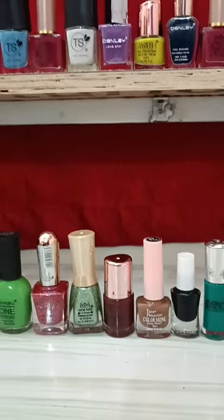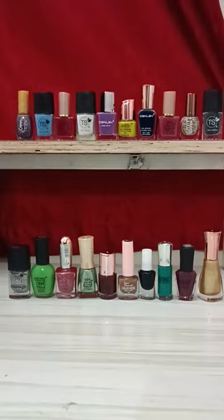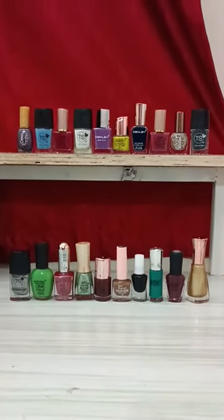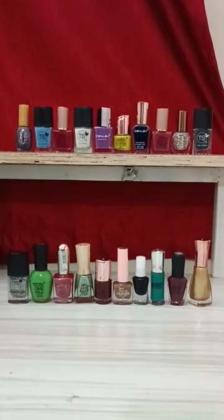Whatever is necessary. How did you like my nail paint collection? Please tell me in the comment box and tell me which nail paint is good. Thank you so much for watching this vlog.